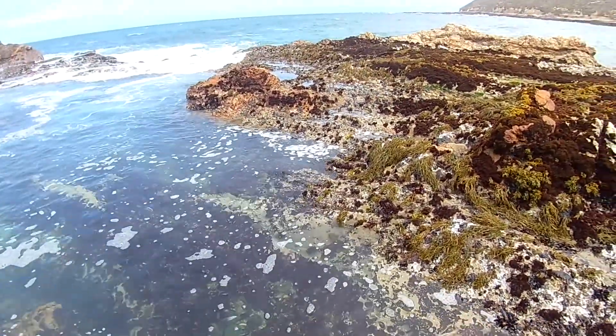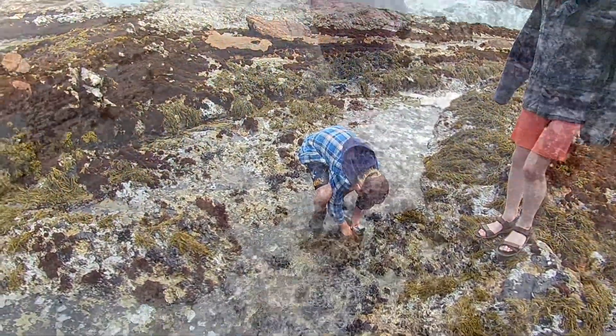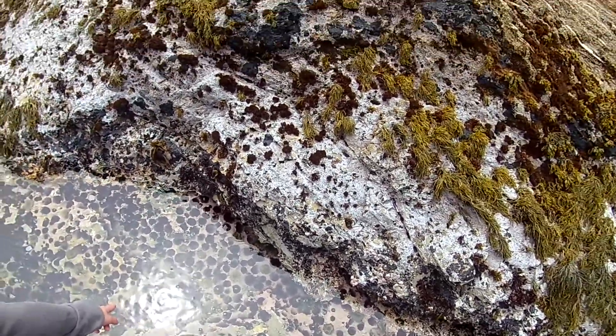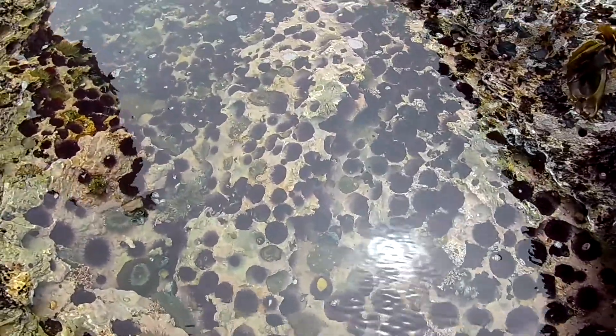The whole bottom of the pool is covered in sea urchins. Oh! Guys, this is all sea urchins. Right there, that giant thing. Which one? That is so cool.